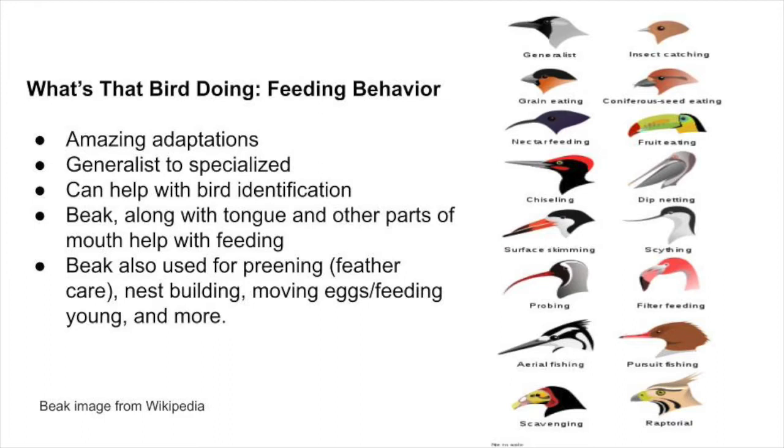They can eat a wide variety of items. You're familiar with things like flamingos, which have a very highly specialized beak. And then you have things like house sparrows that eat just about anything — from breadcrumbs to insects to bird seed to suet. Bird beaks are amazing things.